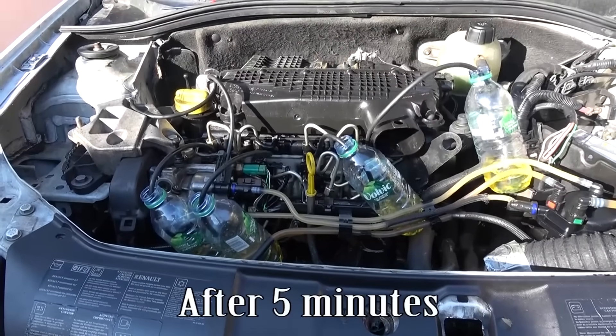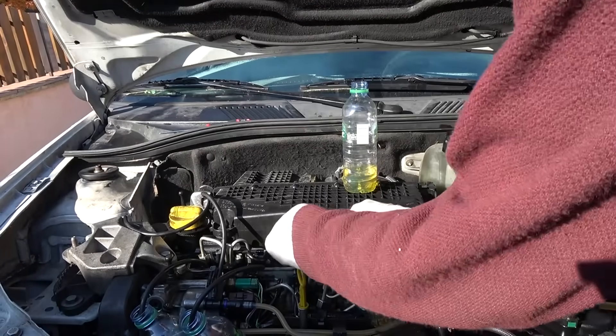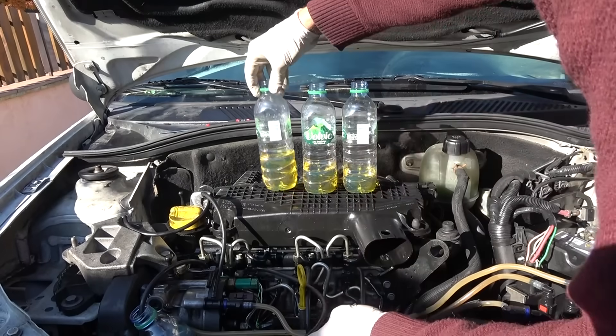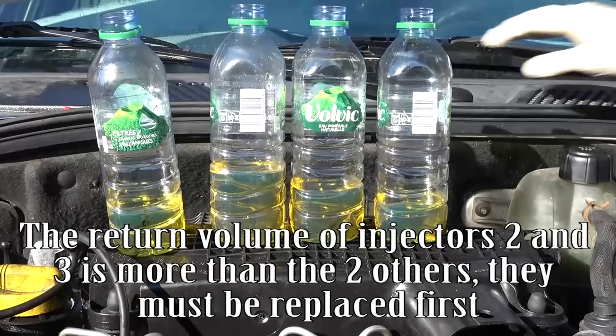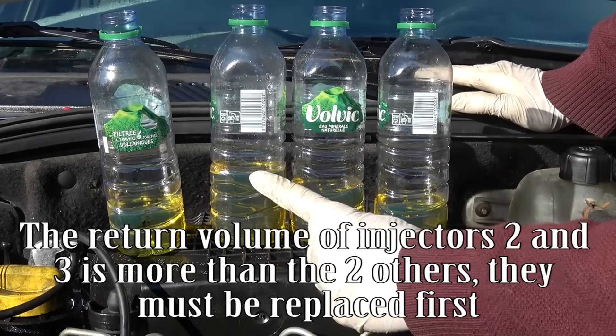After five minutes, the return volume of injectors two and three is more than the two others. They must be replaced first.